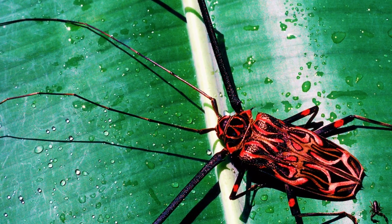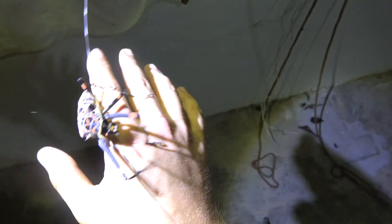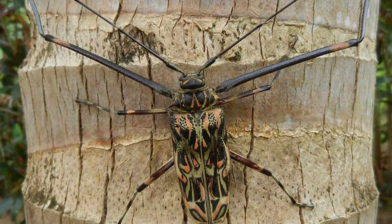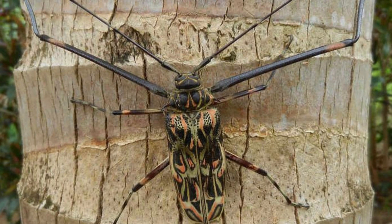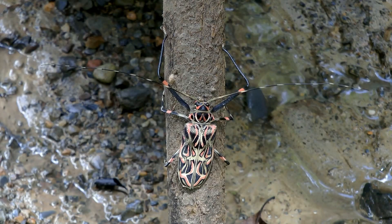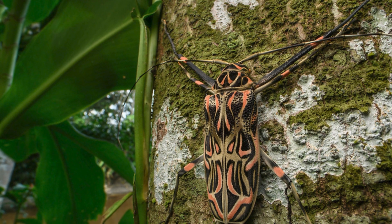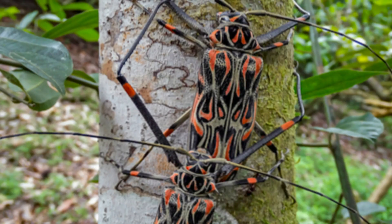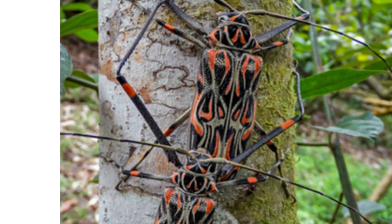Making them not just an adaptation for mobility, but also a key part of their social behavior. These beetles can grow quite large, with body lengths reaching up to three inches, and including their long legs, they can span several inches more, making them one of the largest beetles in their range. They are primarily found in tropical rainforests, where they play a crucial role in the ecosystem. Harlequin beetles are wood borers in their larval stage, meaning their larvae develop inside decaying wood, feeding on the decomposing material and aiding in the process of nutrient cycling within the forest.